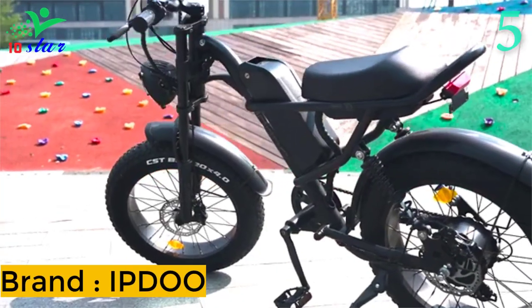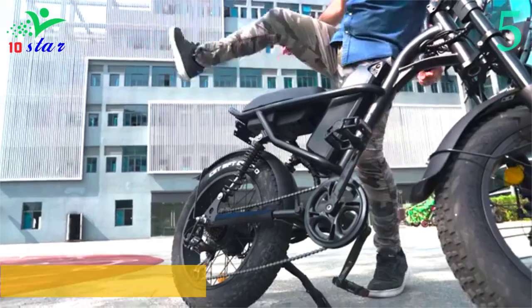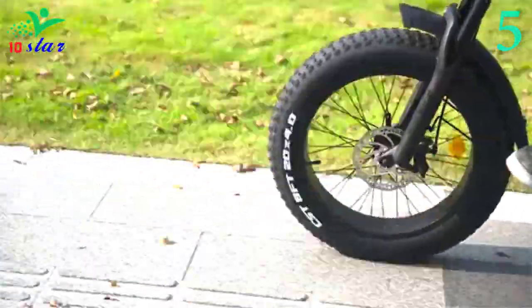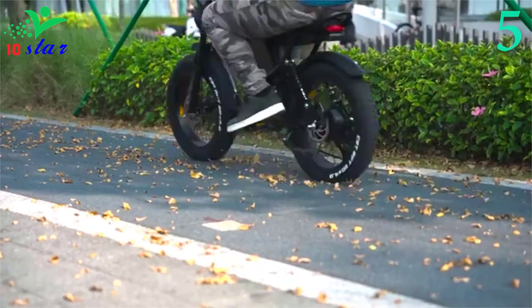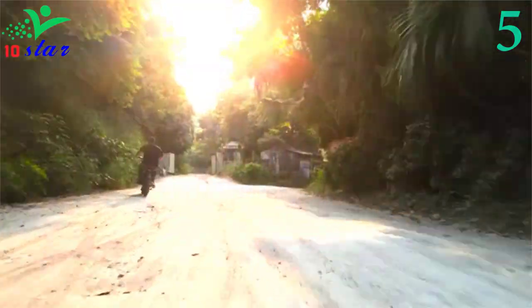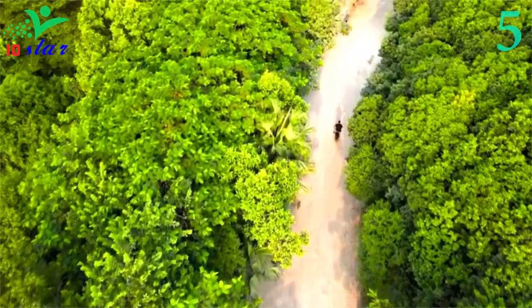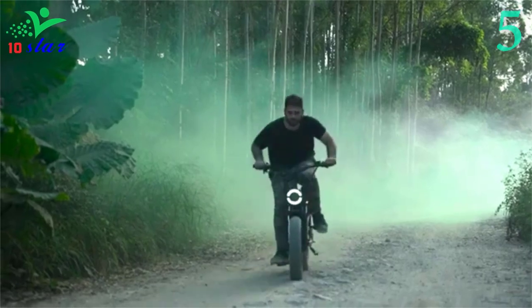Number 5: IPDU Z8. The Z8 is a fat tire electric bike for adults that looks like a motorcycle. It allows you to easily ride on rugged trails at speeds up to 28 miles per hour. It has a large battery capacity and a great range, plus a cool headlight so you can catch the eye at night. It is equipped with a 48-volt 15.6 ampere-hour battery that can give you a range of up to 60 kilometers, with a maximum speed of 45 kilometers per hour.